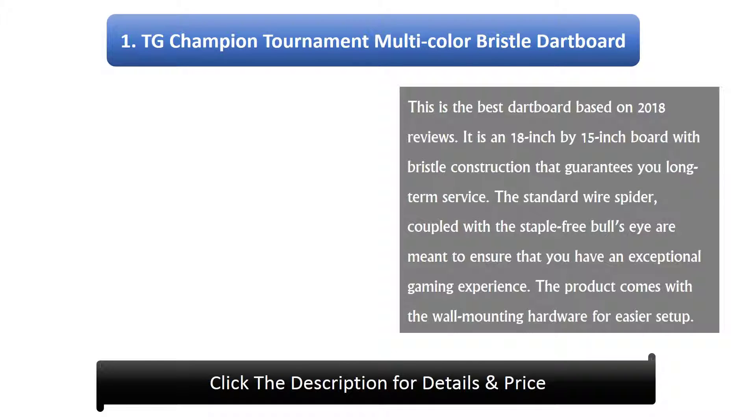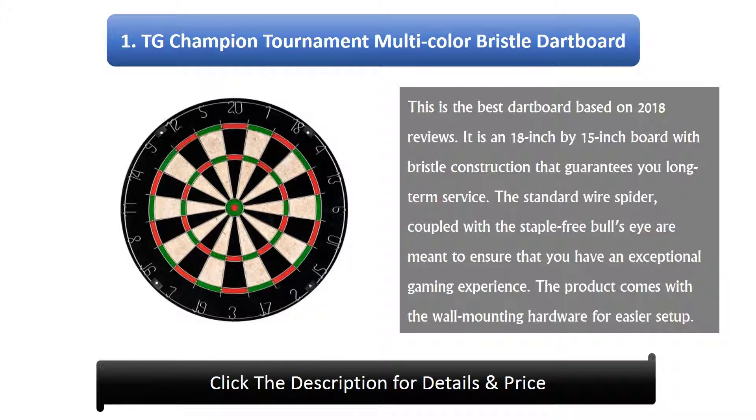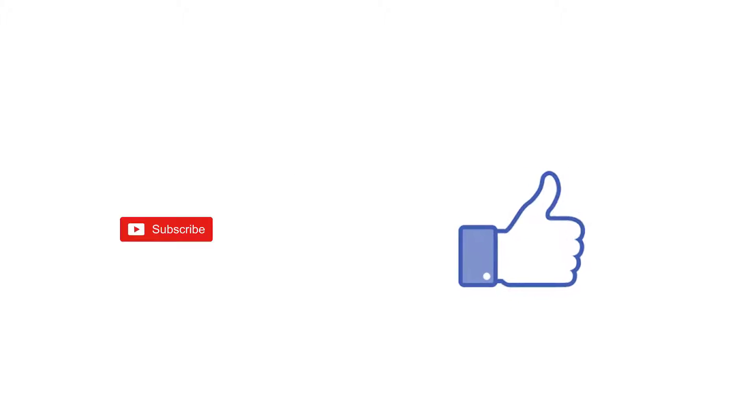Number 1: TG Champion Tournament Multi-Color Bristle Dart Board. This is the best dartboard based on 2018 reviews. It is an 18 inch by 15 inch board with bristle construction that guarantees you long term service. The standard wire spider coupled with the staple free bullseye are meant to ensure an exceptional gaming experience. The product comes with wall mounting hardware for easier setup. You can find links, prices, and descriptions to these products in the description box.